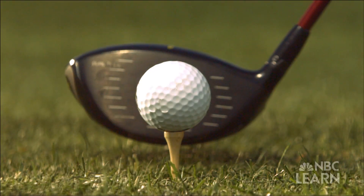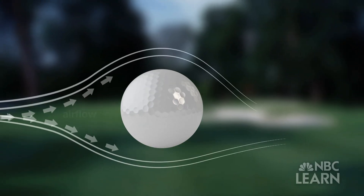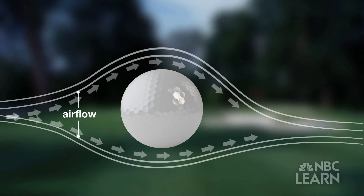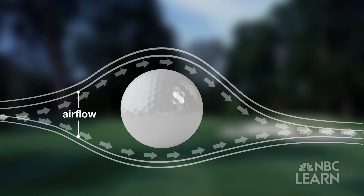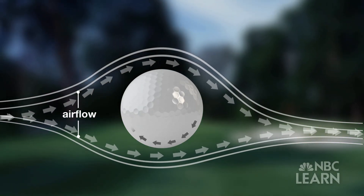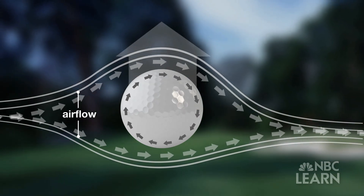Spin begins when the ball is struck by the club head at an angle. The dimples move in the same direction as the airflow at the top of the ball, and they drag the air downward as it leaves the ball. As this happens, the air at the bottom of the ball moves against the ball as it spins. Because the air moves downward, the ball is pushed upward.